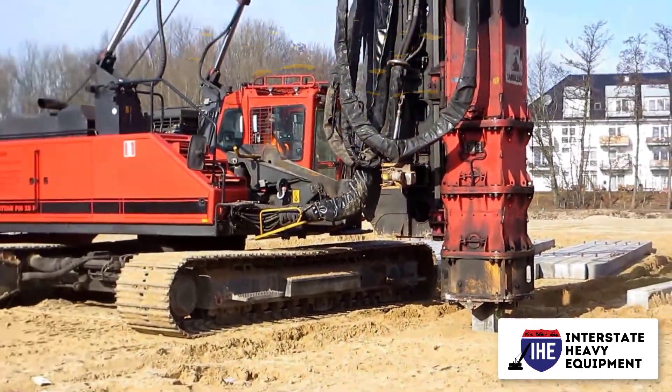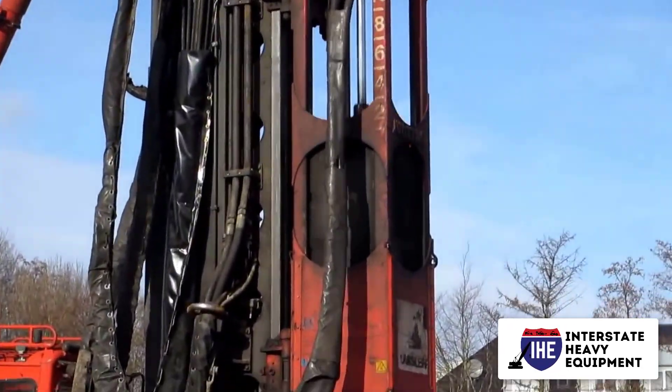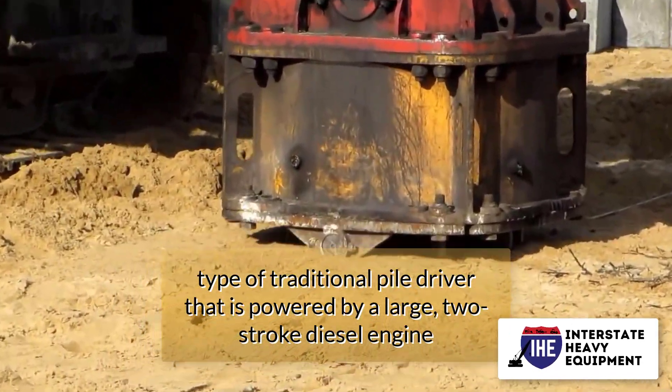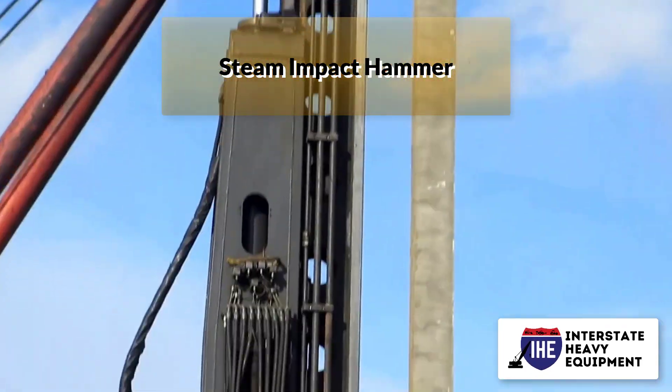Types of pile drivers. Diesel impact hammer: a diesel impact hammer, also called a diesel pile hammer or a diesel pile driver, is a type of traditional pile driver that is powered by a large two-stroke diesel engine.